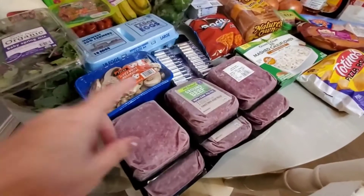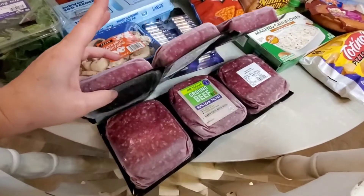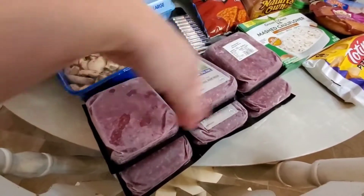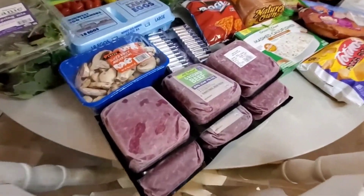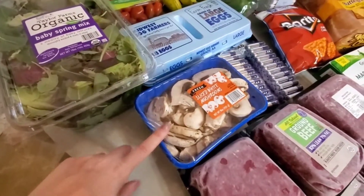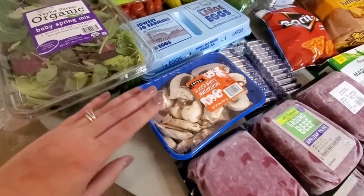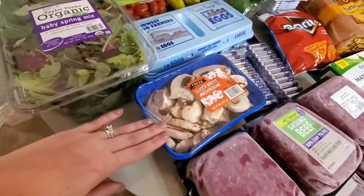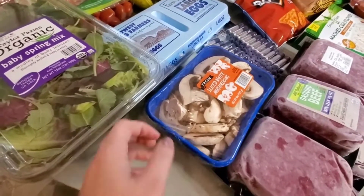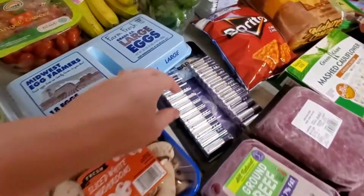Starting off with Sam's Club, per usual, our ground beef. We have two of the three packs. This is my favorite way to buy it because it's in one pound portions already and I don't have to chop it up or anything. I always get the 93/7. Then I got this big thing of mushrooms. We're going to have chicken fajitas one night. I went ahead and picked up this big pack from Sam's — it's like $2.80, which is pretty much what you pay for a small one at the regular grocery store.